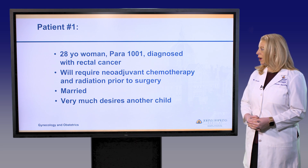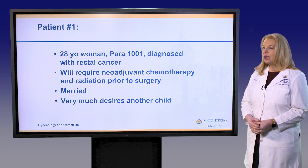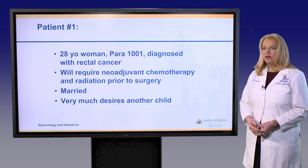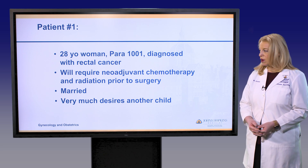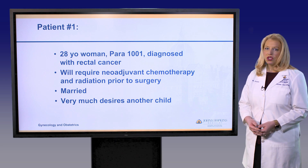The first patient is a married woman, a 28-year-old para 1001 who is diagnosed with rectal cancer. Her treatment will require neoadjuvant chemotherapy prior to surgery. She's married and she very much desires another child.